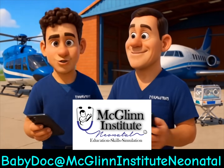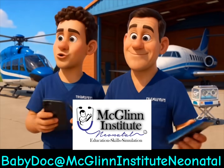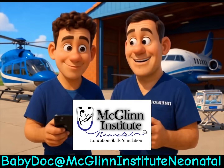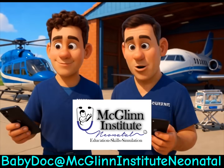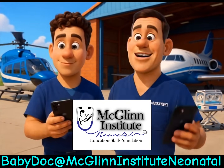Oh wow, Doug. These are amazing videos. I can also share them with my coworkers and use them to help answer questions and guide families. Yes. And be sure to like and subscribe to McGlynn Institute Neonatal on YouTube, and follow them on Facebook, Instagram, and LinkedIn.